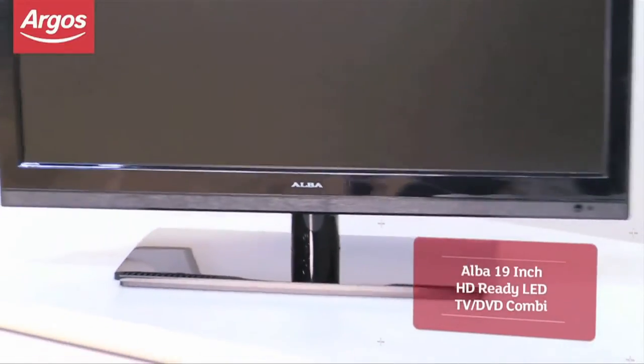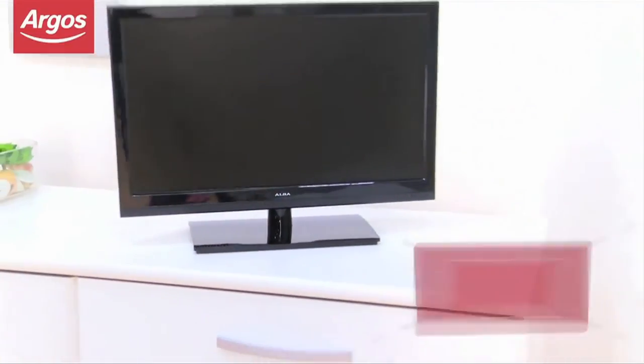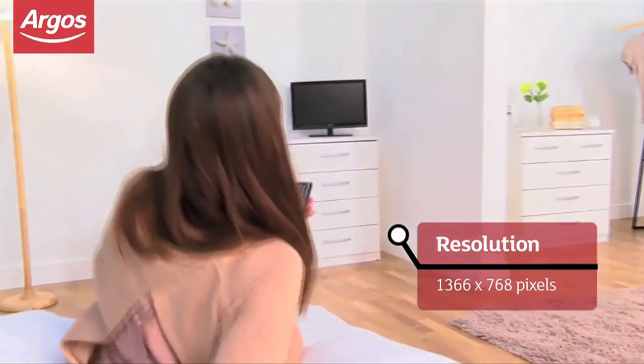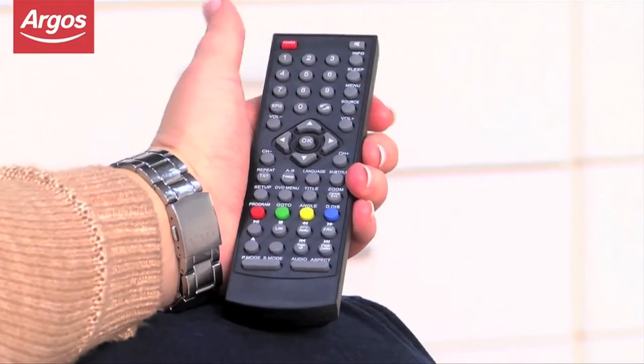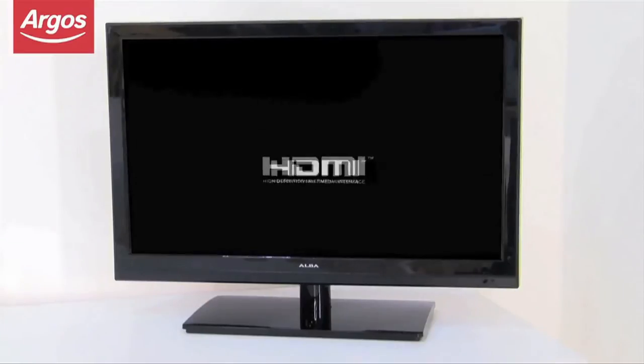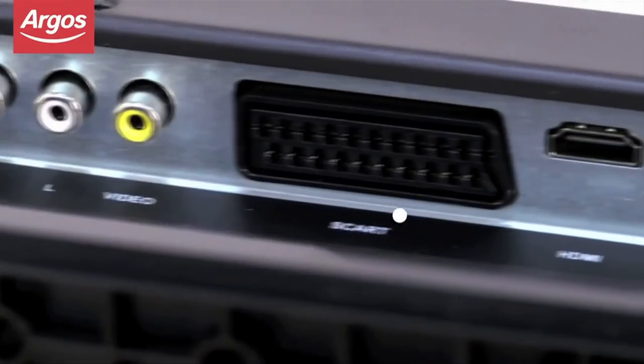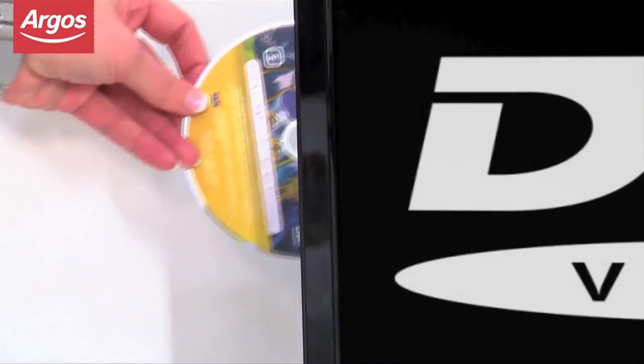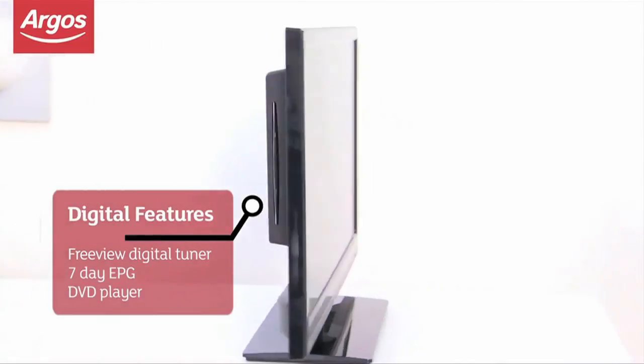The Alba 19-inch Combi is a cost-effective way of introducing a second TV to your home. The 19-inch edge-lit LED screen is slim and energy-efficient, and with HDMI connectivity, provides impressive 720p high-definition images. Integrated DVD player and Freeview tuner eliminate the need for additional boxes or cables.